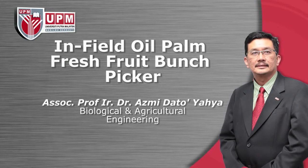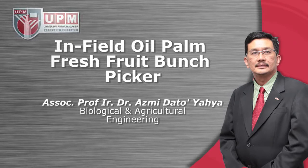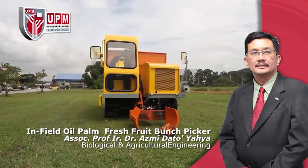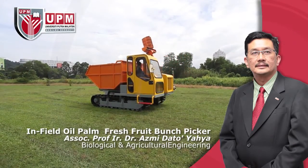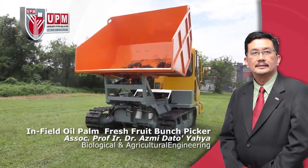Infield Oil Palm Fresh Fruit Bunch Picker by Associate Professor Engineer Dr. Azmi Dato' Yahya, Biological and Agricultural Engineering. A highly versatile and efficient machine system for in-field evacuation of randomly located cut oil palm fresh fruit bunches on varied types of terrain conditions.